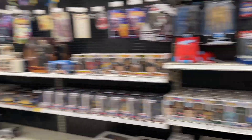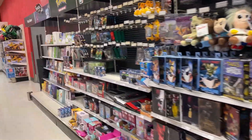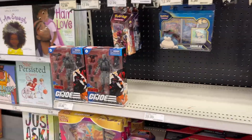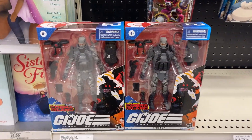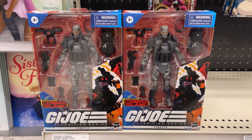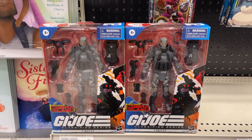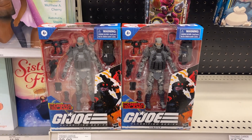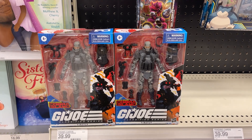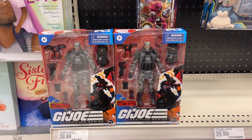You never know what you're gonna find. Two more Firefly. Already doing a couple giveaways for this figure, so let me know in the comments if you've entered to win. If not, go check out the video for your chance to win one of these Firefly figures.